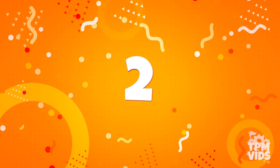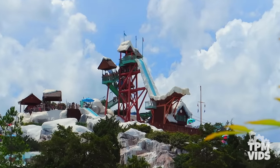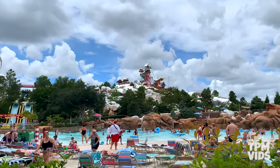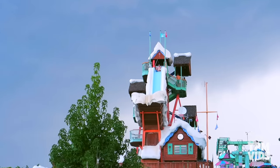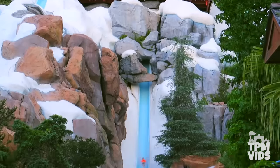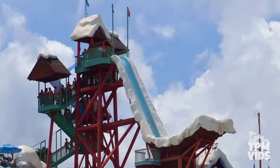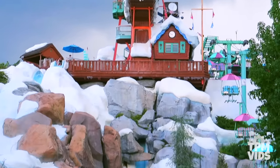Number 2. Get your swimsuits ready because for this next one, we're gonna get soaked on Summit Plummet at Blizzard Beach. Standing 120 feet tall, you can't help but notice the massive ski jump which just happens to be the flagship attraction. Summit Plummet opened in April of 1995 and it's one of the tallest and fastest free fall waterslides in the world. Once you're at the top, be prepared to plunge down 12 stories as you reach a top speed of 60 miles or 97 kilometers per hour.